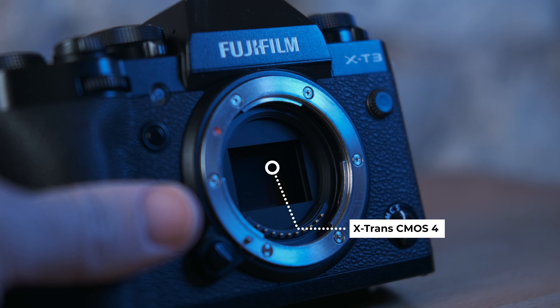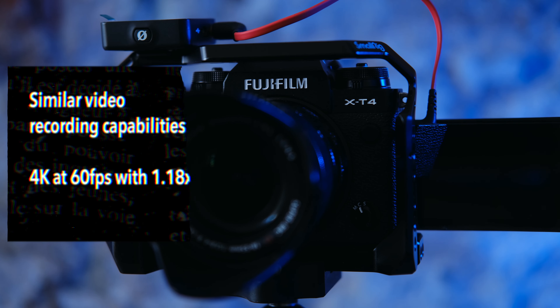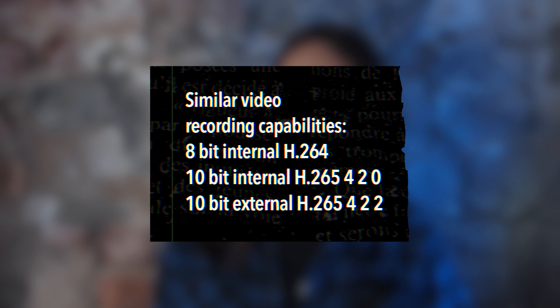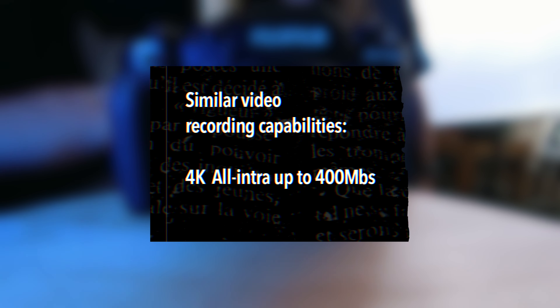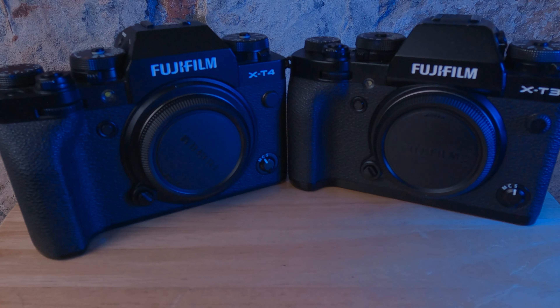Let's see the similarities between them. Both the FUJIFILM XT3 and XT4 have the same sensor — the X-Trans CMOS 4. They share similar video recording capabilities: 4K at 24, 25, and 30 frames per second; 4K 60fps with a slight 1.18x crop; 8-bit internal H.264; 10-bit internal H.265 4:2:0 and 10-bit external H.265 4:2:2; and 4K all-intra up to 400 megabits per second. After a firmware update, the XT3 has almost the same autofocus algorithm as the XT4.